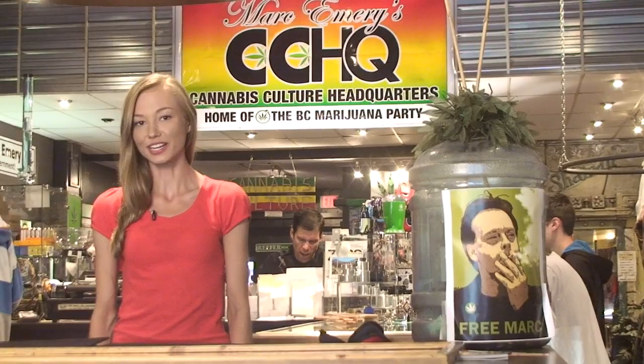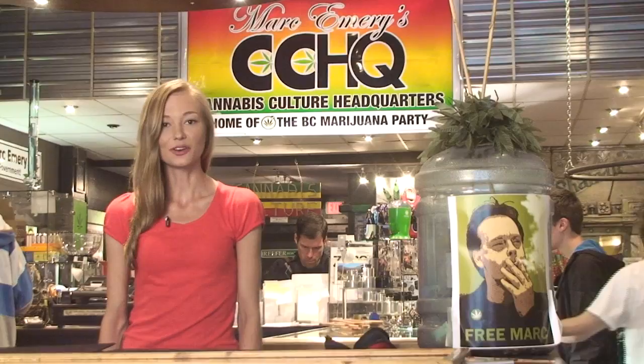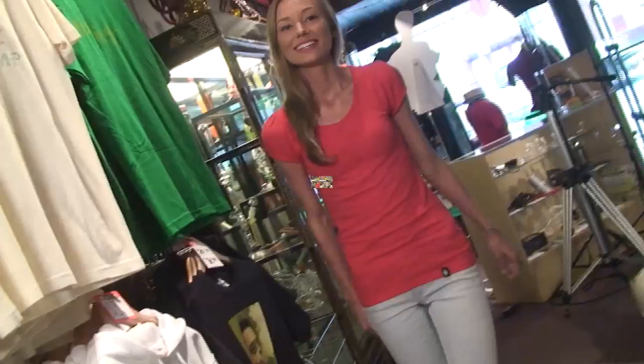Hey everyone, welcome to Mark Emery's Cannabis Culture Headquarters. I'm Shantika, manager here, and we're located at 307 West Hastings, open seven days a week for all of your smoking needs. Come with me and I'm going to show you around the store.